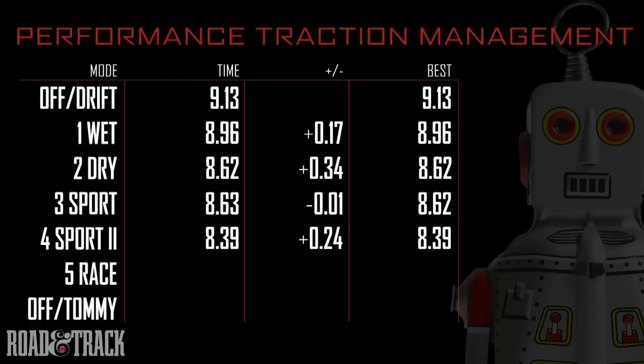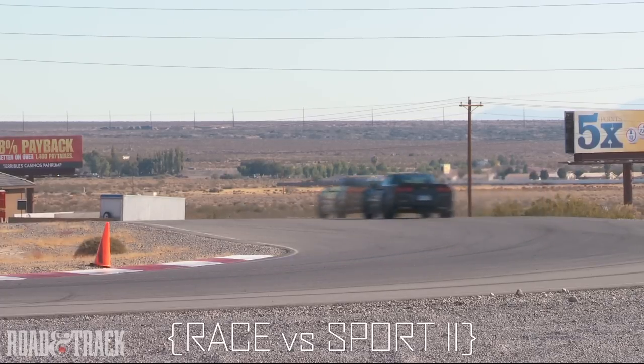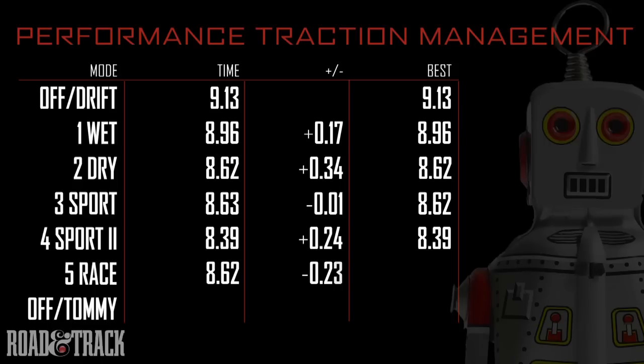We're ready for full race, mode 5. Well, it turns out mode 4 was quicker. We believe this is because the track temperature is too cold. Mode 5 needs higher temperatures for optimum tire grip.